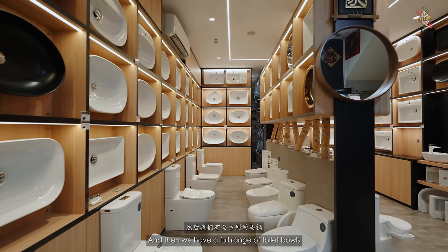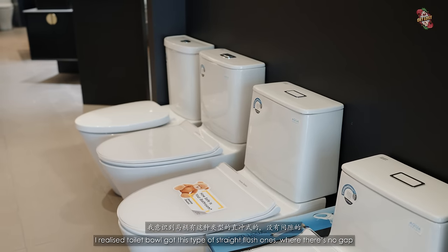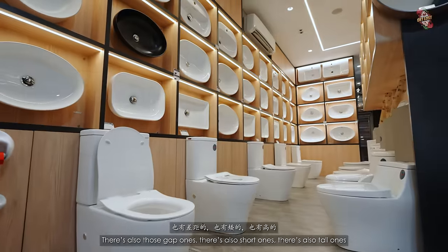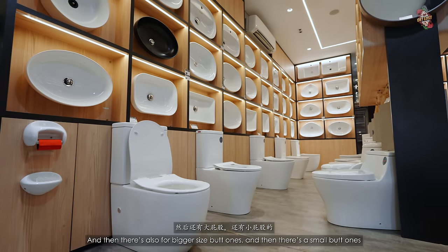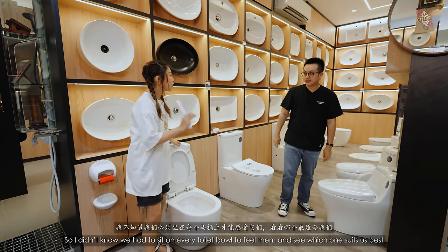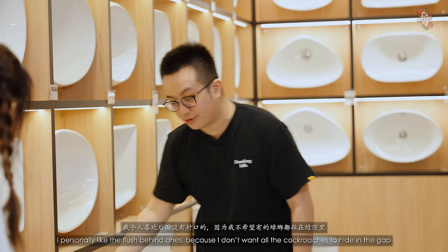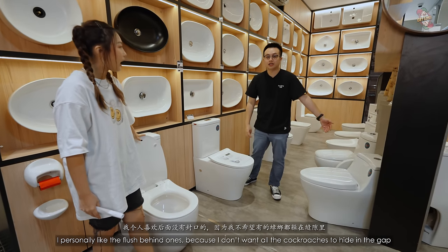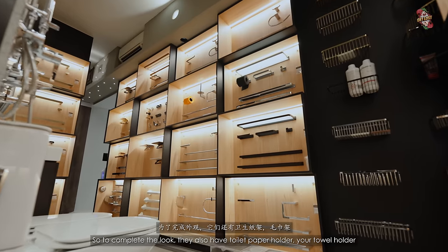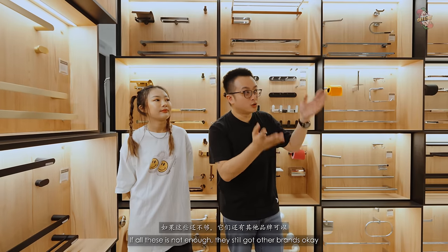And then we have a full range of toilet bowls — even toilet bowls come in different designs. There's the straight flush type with no gap, the ones with a gap, short ones, tall ones, bigger gap, and smaller gap. I personally like the flush-behind one so there's no place for dirt to hide. To complete the look, they also have toilet paper holders and towel holders. If all this is not enough, they still carry other brands.